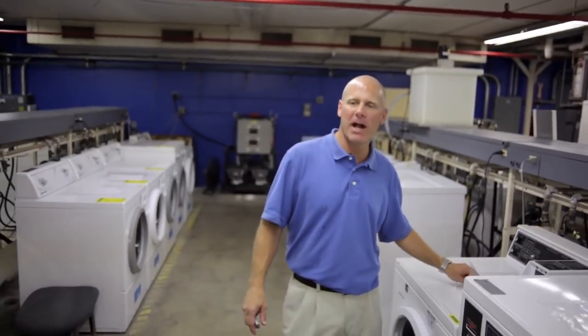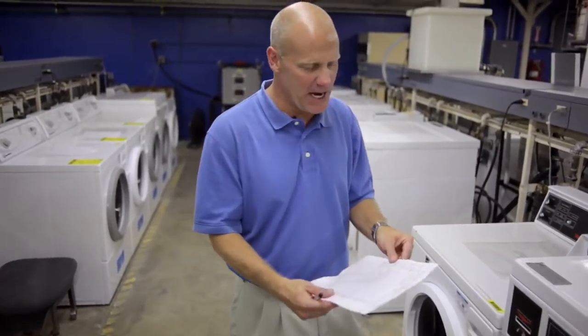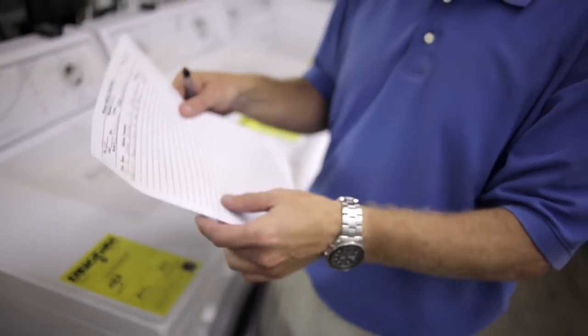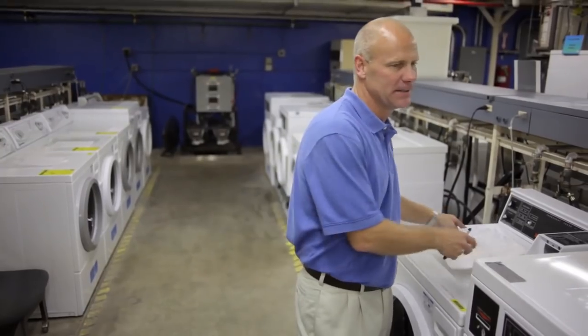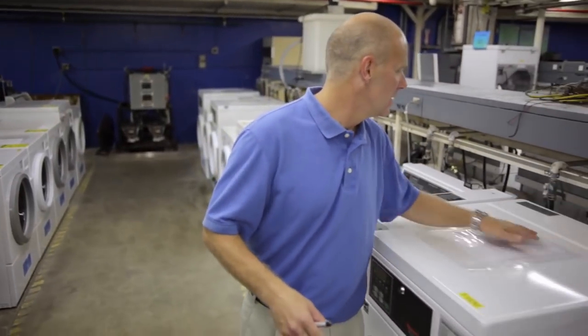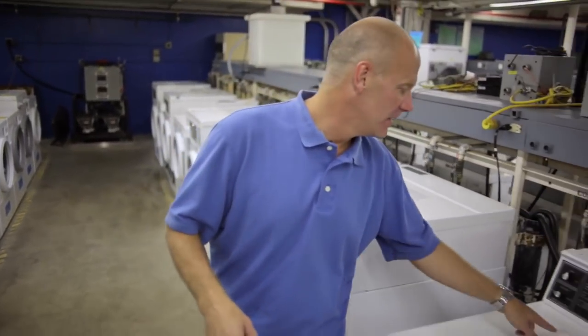Some of these machines have been on test for quite some time — what's being tested, when the test was started — here's the better part of a year. We really like to hook the machines up and see the machine perform flawlessly day after day after day.